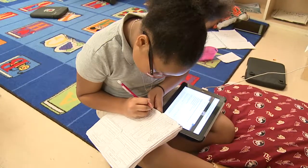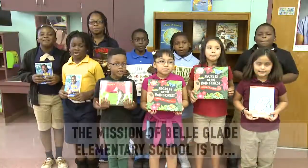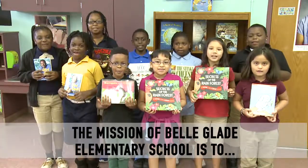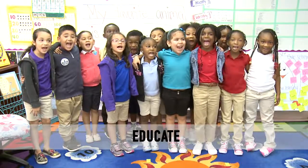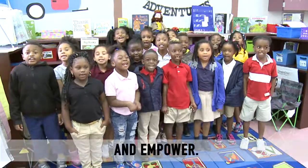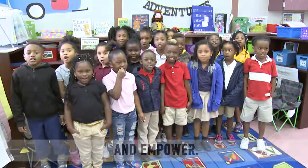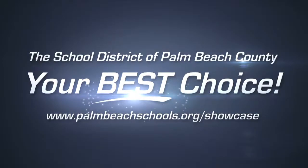This school offers something for everyone with one common mission. The mission of Belle Glade Elementary School is to educate, challenge, and empower. I'm Rick Blackwell for the School District of Palm Beach County — your best choice.